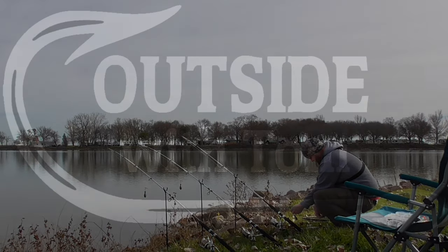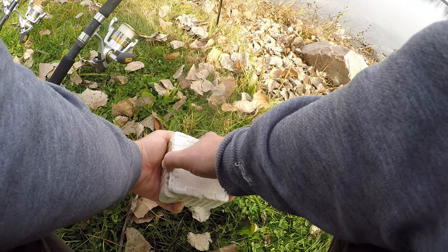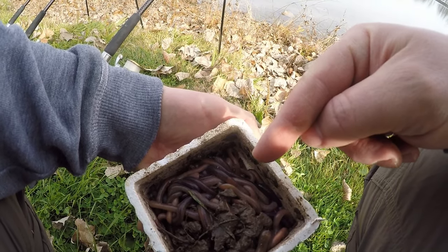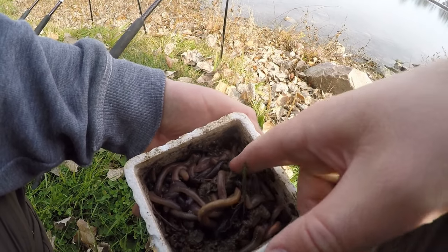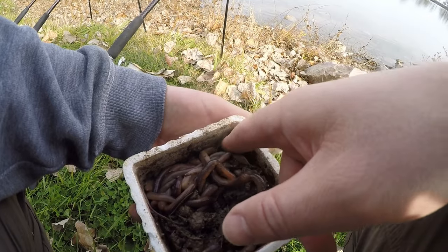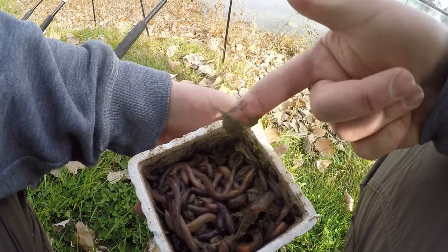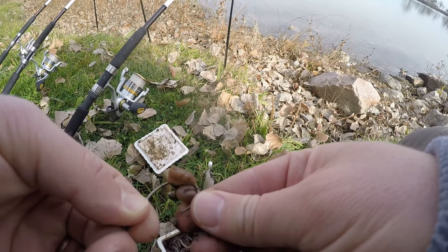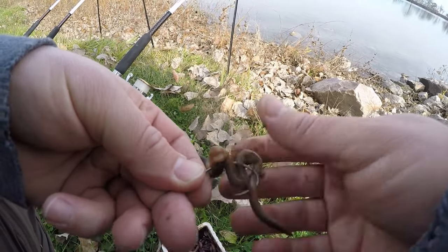Welcome back folks, out here catfishing today on a crisp November afternoon. The bait of choice is night crawlers — but not just any night crawlers. These are special because I picked them up myself after a rainstorm, and they've been soaking in garlic powder for about four or five days. They have a really strong garlic scent, so we're fishing with garlic worms today. I'm putting two or three whole night crawlers on each hook — this is a four-aught wide gap Eagle Claw hook.